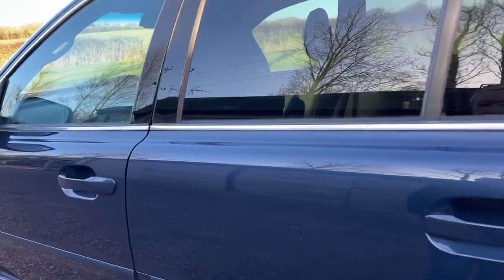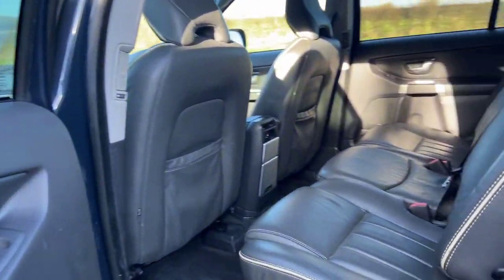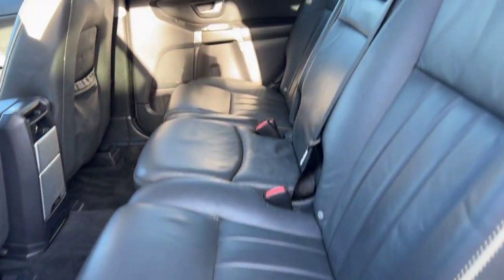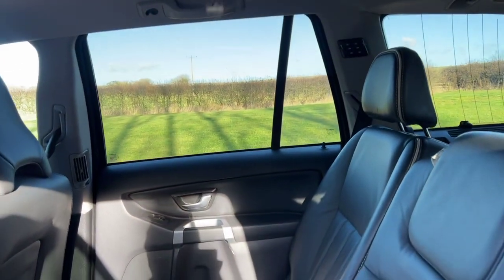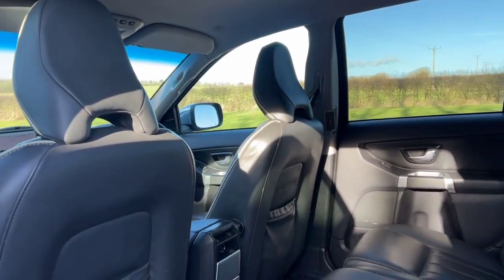It has 11 services and so a very full service history — 10 in the book before we bought the car and then we've just completed a service. So 11 services in total, just serviced.